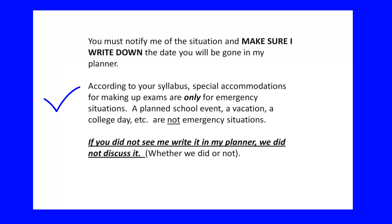According to your syllabus, special accommodations for making up exams are only for emergency situations. A planned school event — band, singing, theater, a vacation, a college day, a scholastic meet — these are not emergency situations. You will be notified of all of these long before they happen. As soon as you're notified, look at your course outline. If those absences fall on an exam day, come talk to me ASAP so we can make a plan for you to make up that exam.